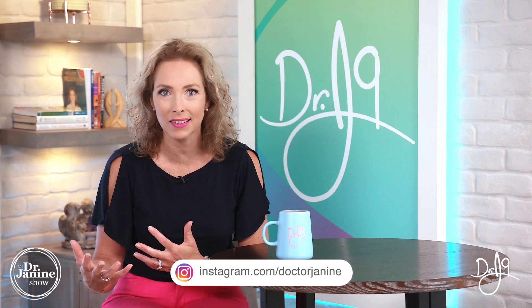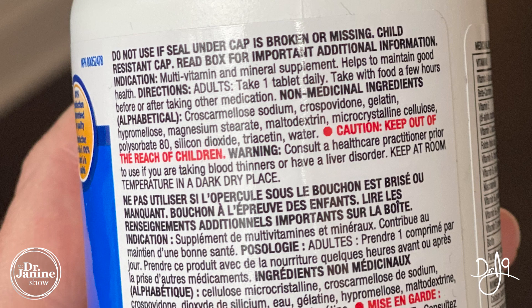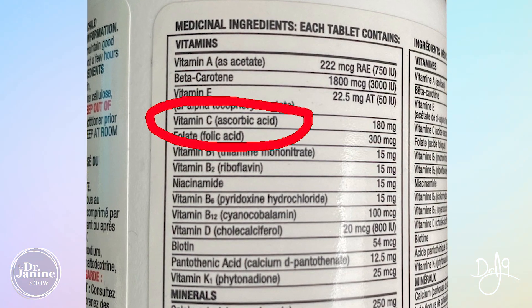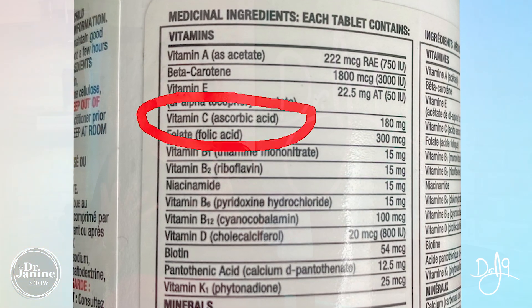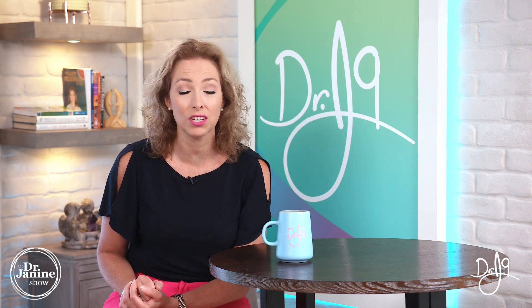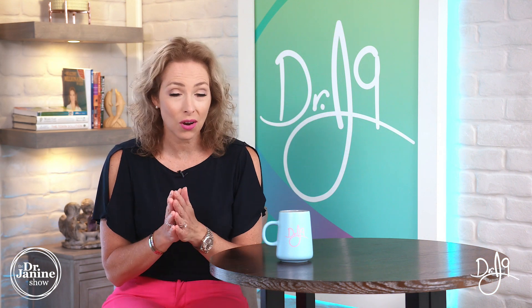In terms of profitability, whenever you can make something in large quantities in a synthetic form, that's usually what will prevail. So I really want you to check your vitamin labels — whether that's your multivitamin, look for the vitamin C, and then in brackets it may say ascorbic acid or even calcium ascorbate. That is a telltale sign of the synthetic form of this vitamin.